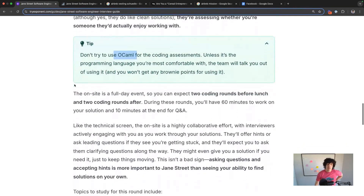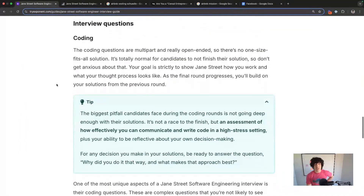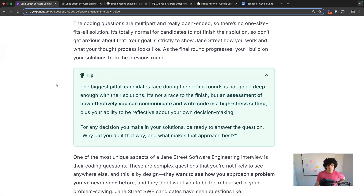They do have lunch typically if they're on-site, but as a negotiation coach I'll tell you — it's still an interview. Make sure you're showing them you'd add value to the team. For the coding questions, expect multi-part, super open-ended, no one-size-fits-all questions. The biggest pitfall is how you effectively communicate and write code in a high-stress setting to two interviewers instead of one. For any decision you make, be ready for their first follow-up to be: why do you want to do it that way, and what makes that approach best?